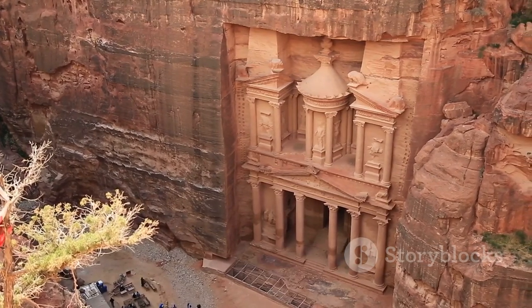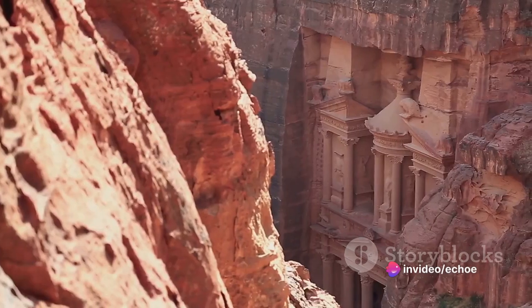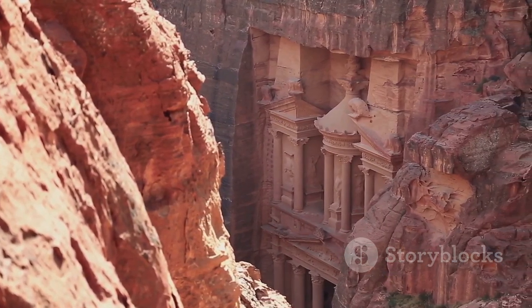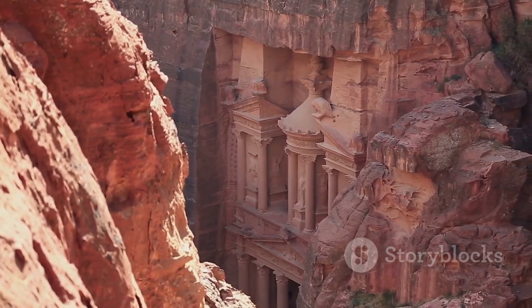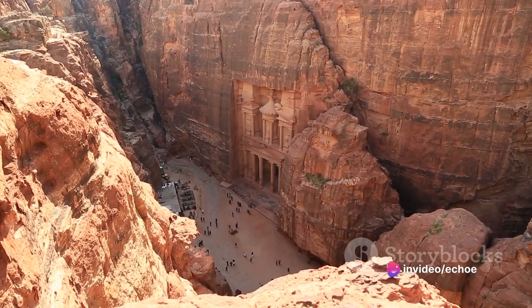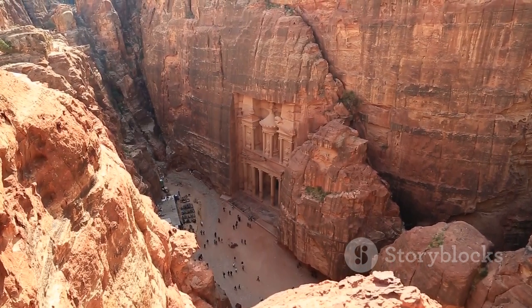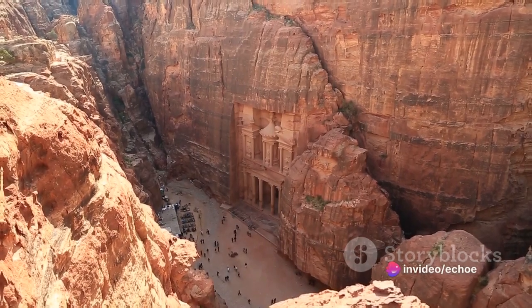The grandeur of the treasury is not just in its size and design but also in its ability to transport one back in time to an era where such architectural marvels were commonplace. Steeped in history and surrounded by natural beauty, the treasury stands as a magnificent jewel in the crown of Petra. The stories that echo from its stone walls, the whispers of the past, the echoes of ancient civilizations, all add to the sense of mystery and intrigue that surrounds this monument, believed to be a royal tomb or a ceremonial temple.